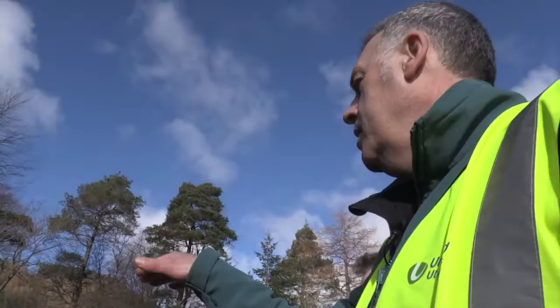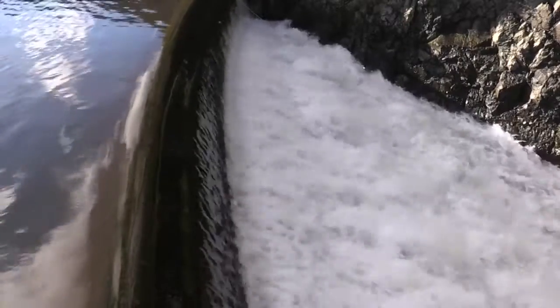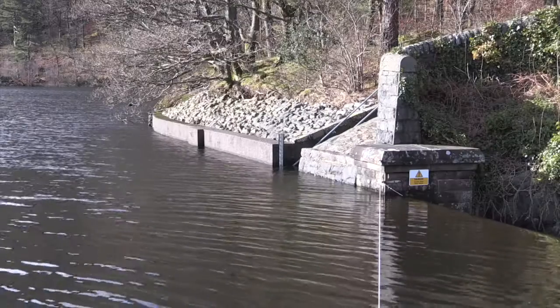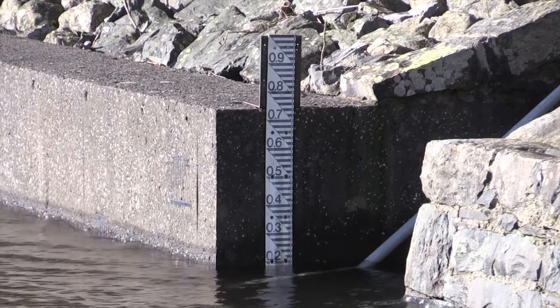If we look to our right, we can see what we call the spillway, and you can see that at the moment Thirlmere is spilling water, so it's reached its maximum capacity. That level board we're looking at indicates the degree to which Thirlmere is overtopping the spillway.